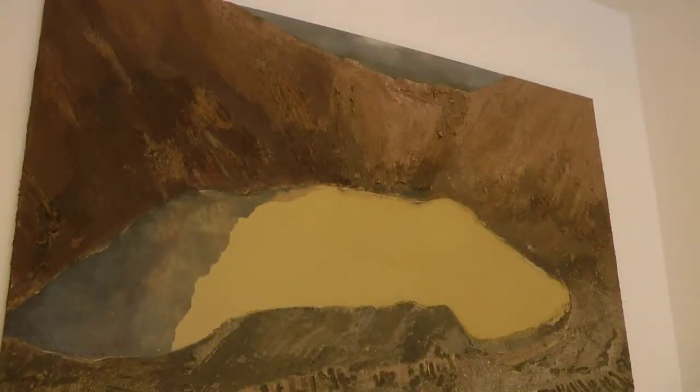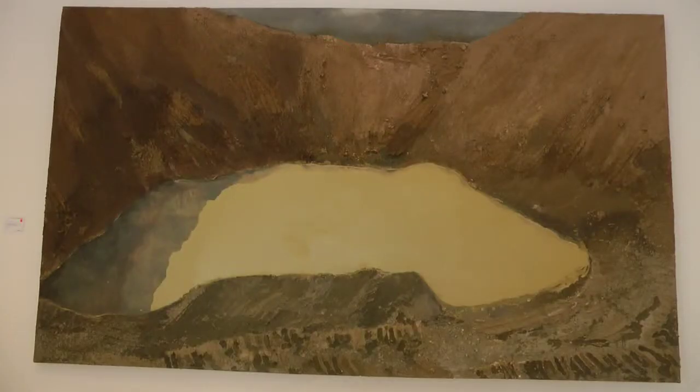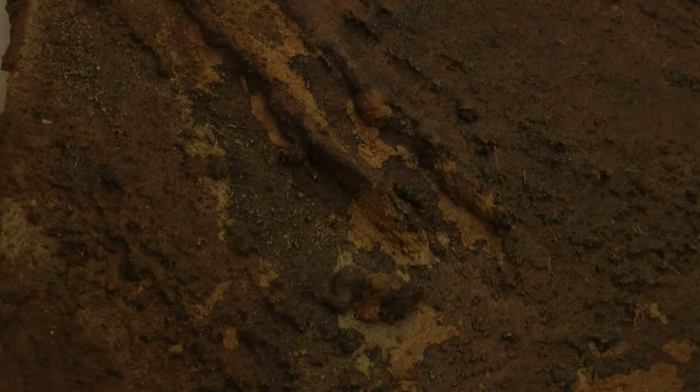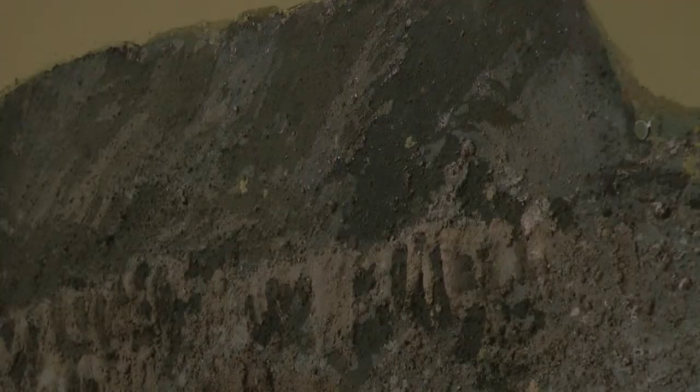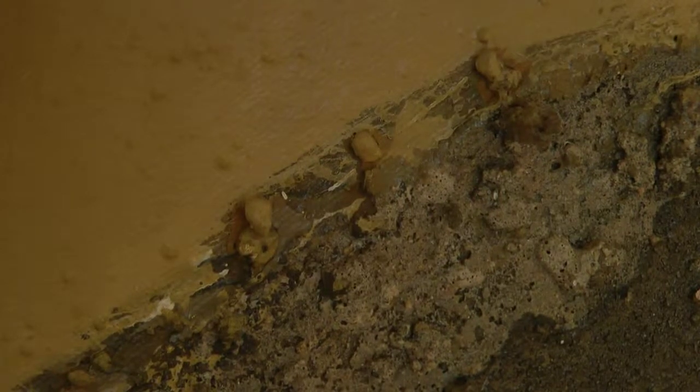What we have here is like a water reservoir — a big ditch that was done for that water reservoir. And again, he's using the same mediums that he uses on all of his work, which is dirt, sand, and ashes.